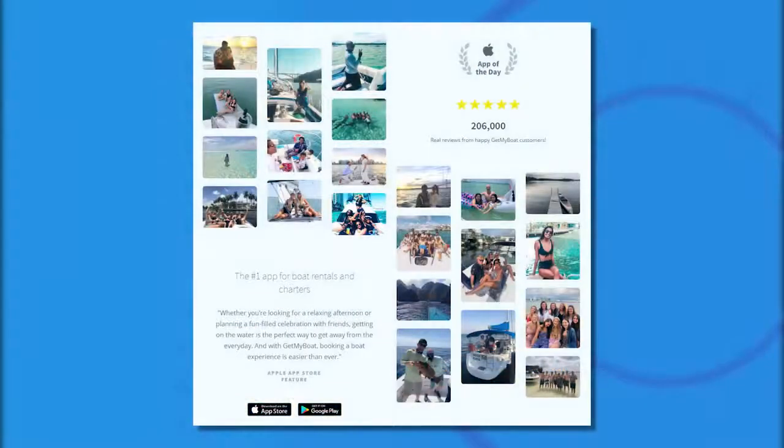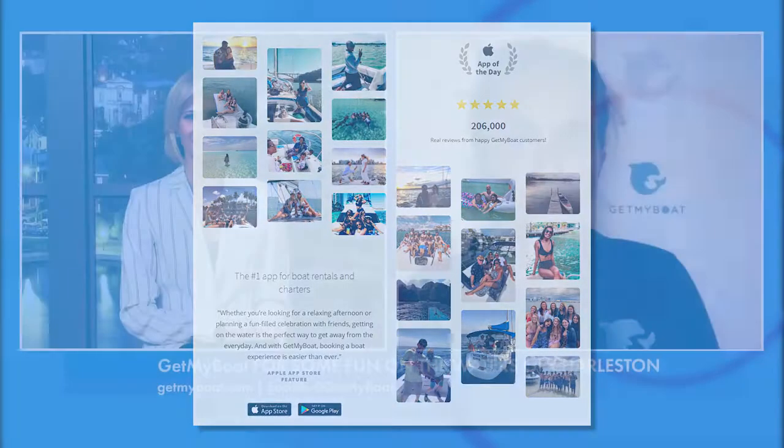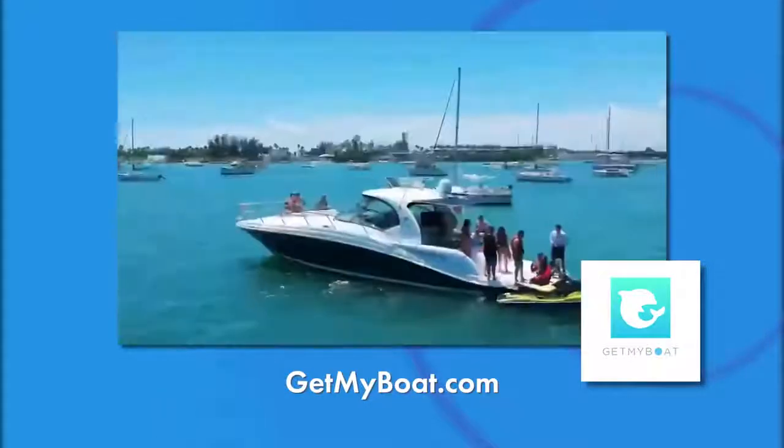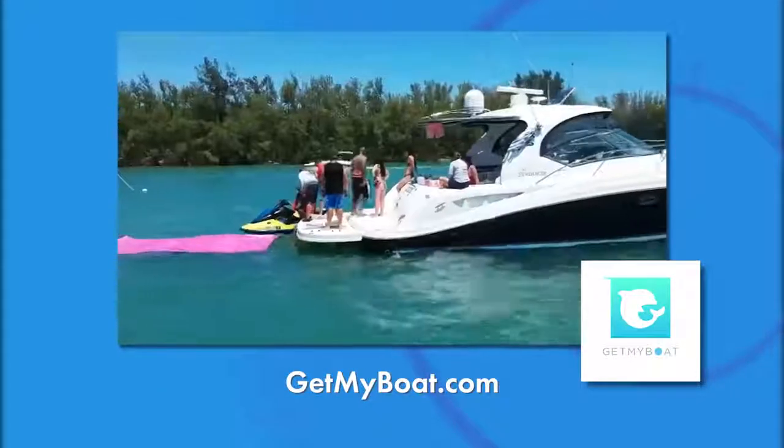You also have an app available so people can download it and get connected. Yes, absolutely. You can search all of our listings on getmyboat.com or download the Get My Boat app, available for iOS and Android, which has all the features of the website. You can book a boat right on your phone. Fantastic. Thank you so much for joining us — it sounds like a blast. I want to go rent a boat now. Thanks so much for having me and we hope to see you out on the water. We're back after this.